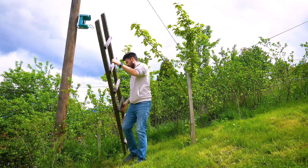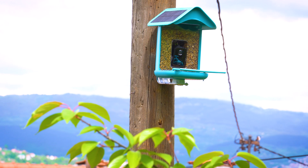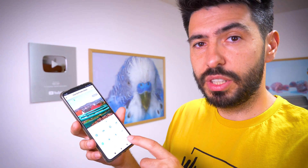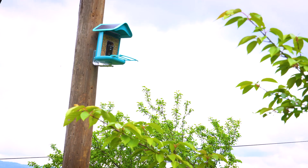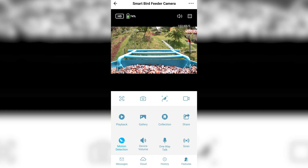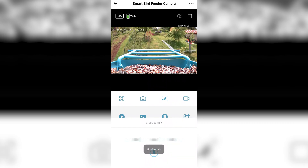Avoid placing feeders too close to dense vegetation or structures that may obstruct the bird's view or impede their approach. The app is very simple to use and has great options too, like one-way talk and a siren to deter unwanted guests. Using a siren on a bird feeder can be an effective way to deter squirrels or larger birds from accessing the feeder. It's easy to use — just hold to talk.